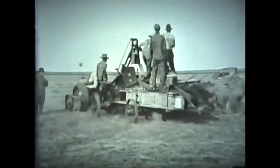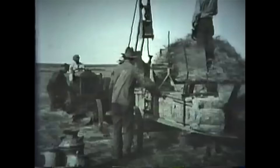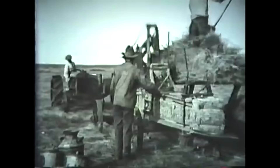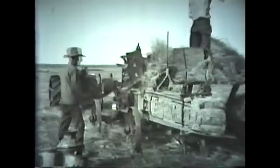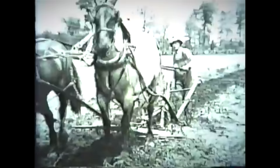Imagine life without appliances and combustion engines. People had to do a lot of the work themselves, but they didn't know that there would be much new stuff making their lives easier. With electricity and the invention of internal combustion engines, life changed forever.